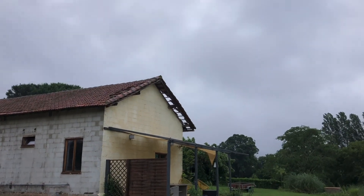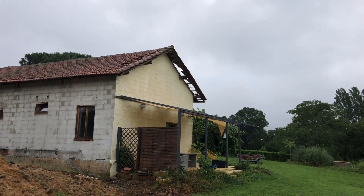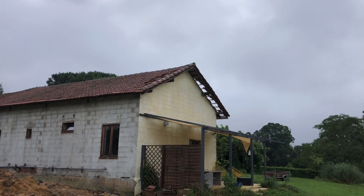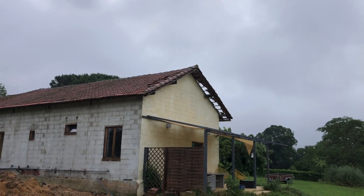This is the terrace on our gîte and you can see the tiles have been taken off both sides.